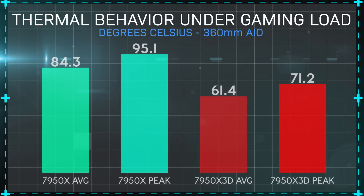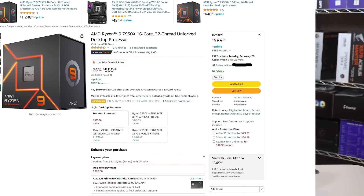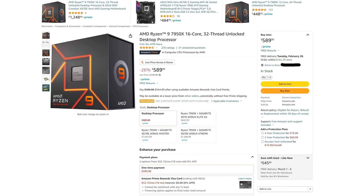The last concern is price. The current MSRP of a 7950X is $699. However, since launch you have regularly been able to find them on sale for less — right now you can grab one on Amazon for $589. The X3D is launching tomorrow at $699, so yes, you will be paying a premium here.